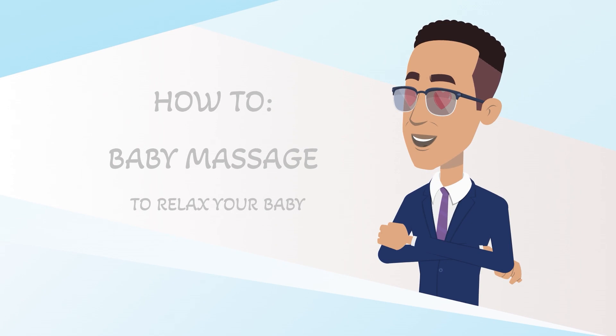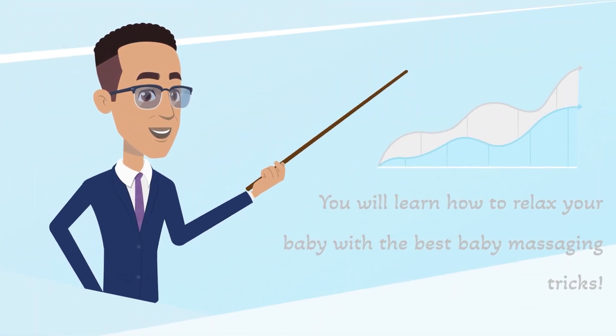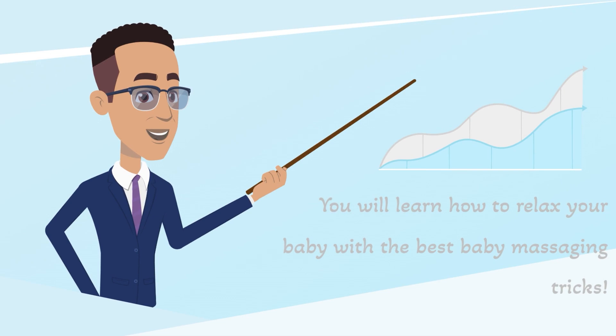How to baby massage to relax your baby. You will learn how to relax your baby with the best baby massaging tricks.